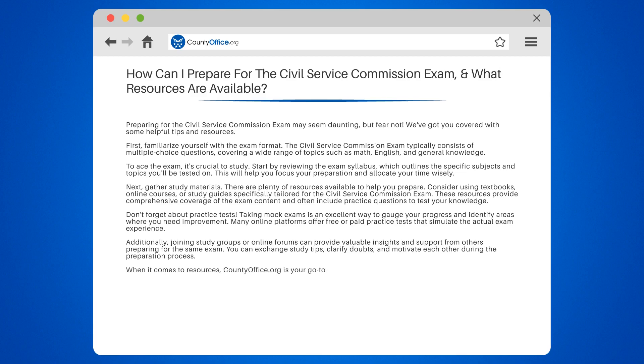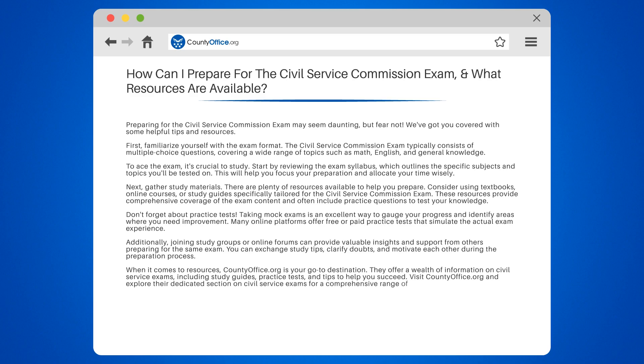When it comes to resources, countyoffice.org is your go-to destination. They offer a wealth of information on Civil Service exams, including study guides, practice tests, and tips to help you succeed. Visit countyoffice.org and explore their dedicated section on Civil Service exams for a comprehensive range of resources.